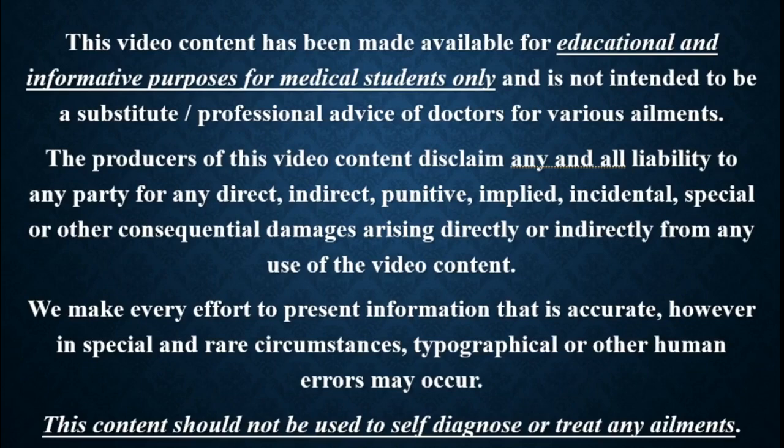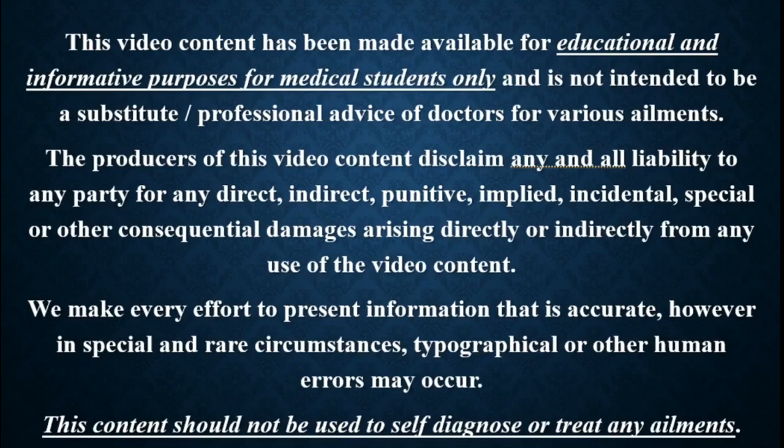Hello friends, welcome to Creative Medicine. In this lecture, we will learn about position of laryngoscopy.